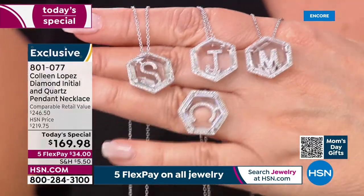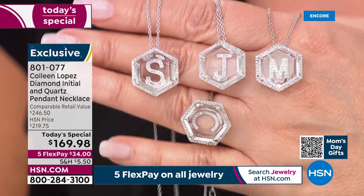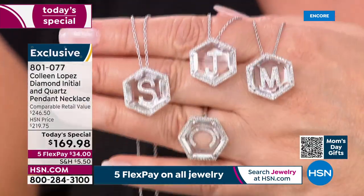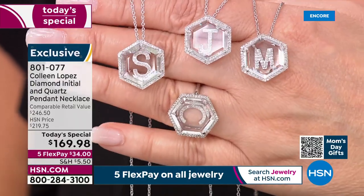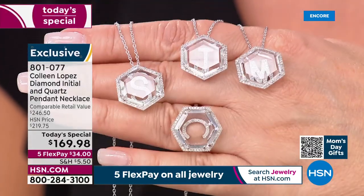M for Mom — maybe it's going to be a gift for your mom. It could be your last initial. I love wearing my L as well as my C. You might want to wear the initial of your last name. You girls decide what's meaningful to you, but I hope you're able to get yours while we have all the choices.